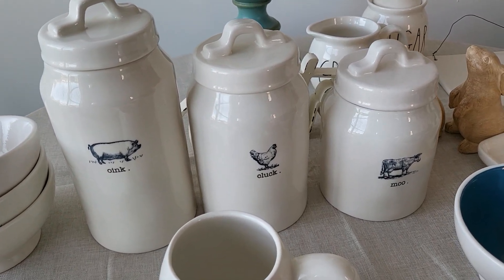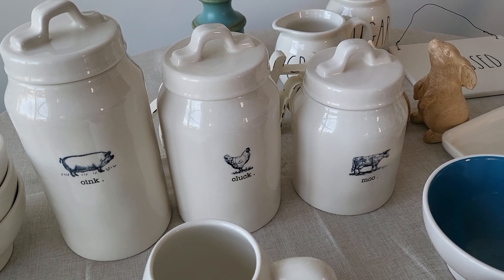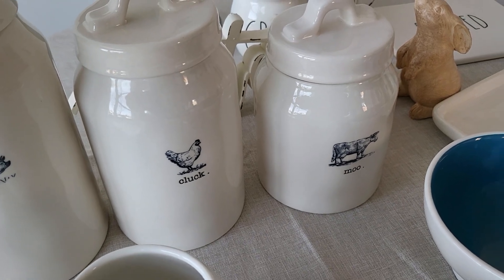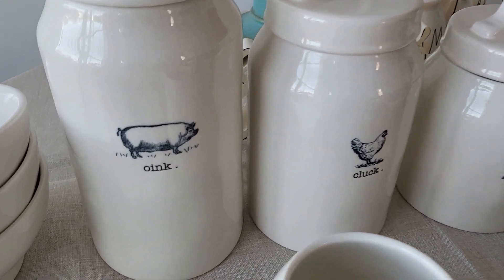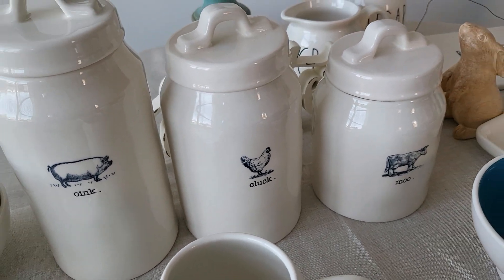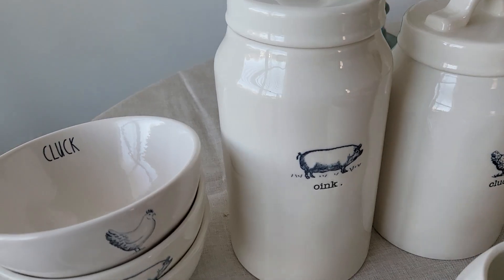I wanted to show you this canister set because I really don't think you see this very often. I can't remember the last time I've seen anything like this in stores — probably not since we bought it. It has the lowercase typewriter print letters and says 'oink,' 'cluck,' and 'moo.' We also got these bowls to go with it.